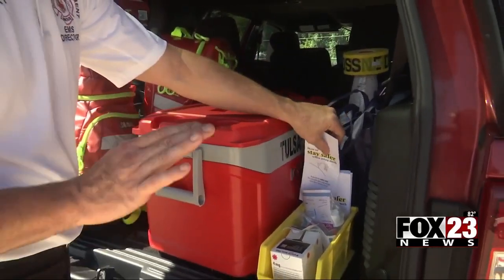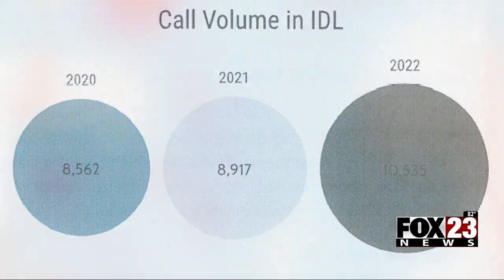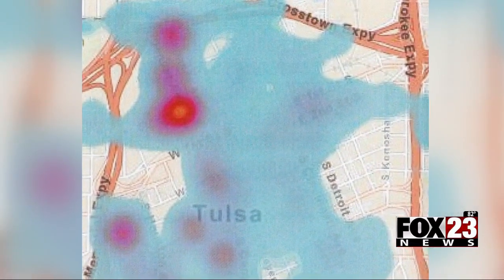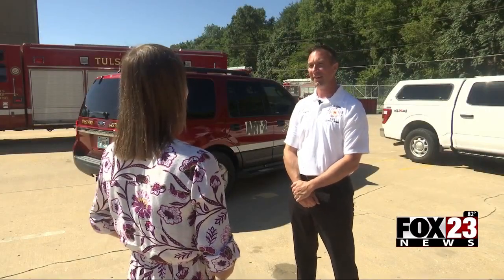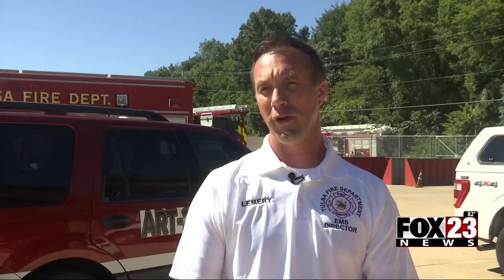Between 2020 and 2022, TFD says they saw an increase of about 2,000 calls from the area. This map shows that downtown has one of the highest call loads of the entire city. In addition to taking calls, Lemery says ART2 will also patrol downtown, looking for people in vulnerable situations, identifying who those individuals are and connecting them with services.